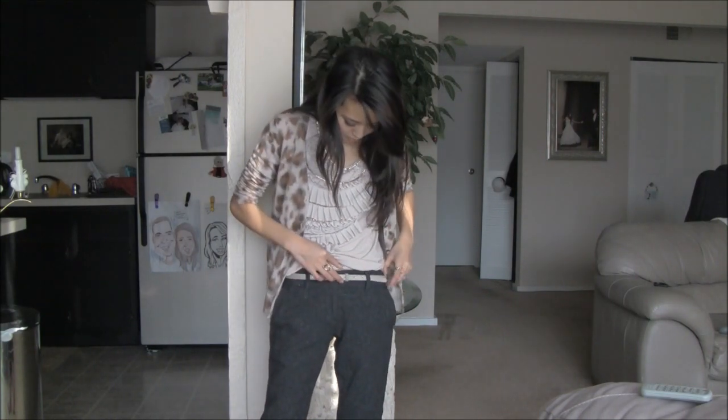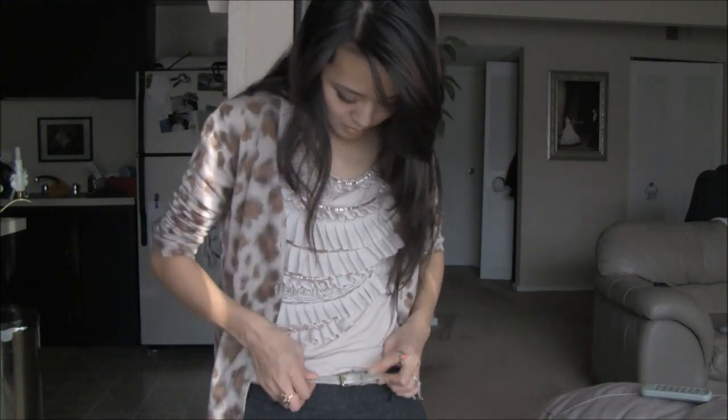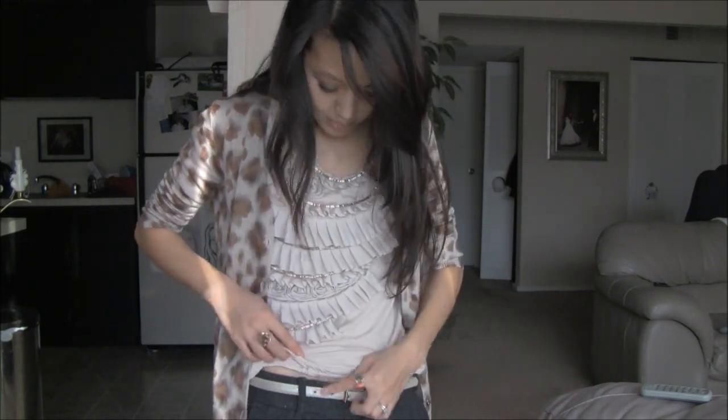Moving down, I have this belt that I just got from the Ann Taylor outlet store. It was only like $13. And it's cool because it's a little bit metallic suede, so I like that hint of shine.